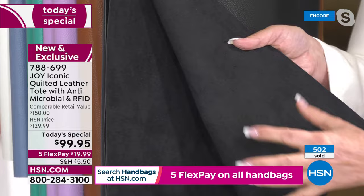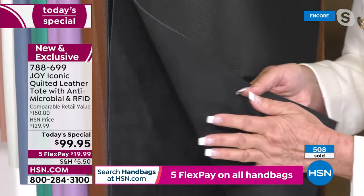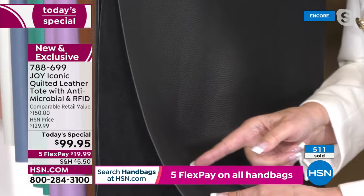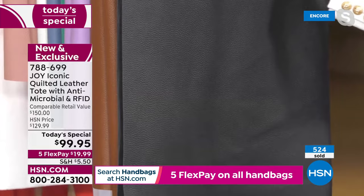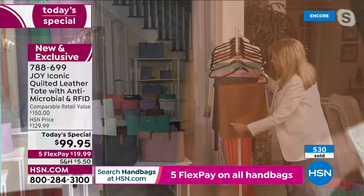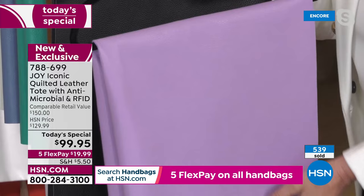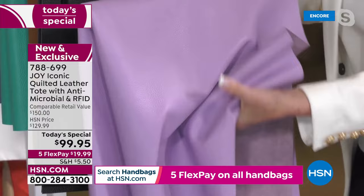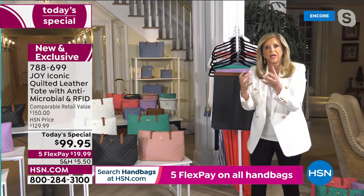Drum-dyed means two things: quality, and that the dye goes all the way through. I'm showing you the inside of the handbag — if you have the black bag and it gets a scratch, you won't see it because it's dyed all the way through. It's a more expensive process. Here's the warm cognac — and the lavender orchid — dyed through and through, gorgeously soft and supple.